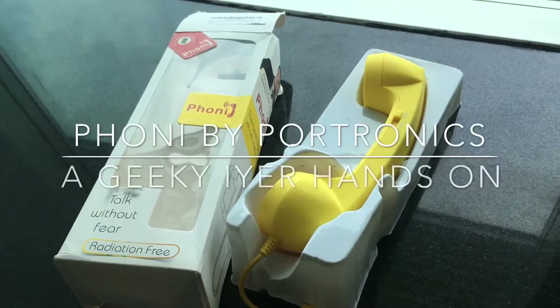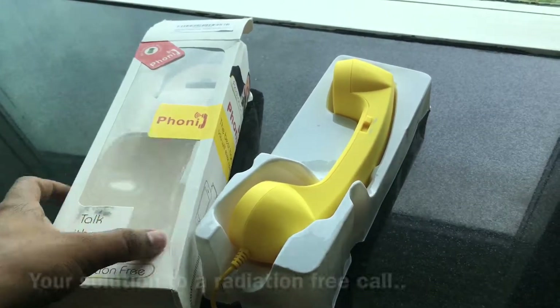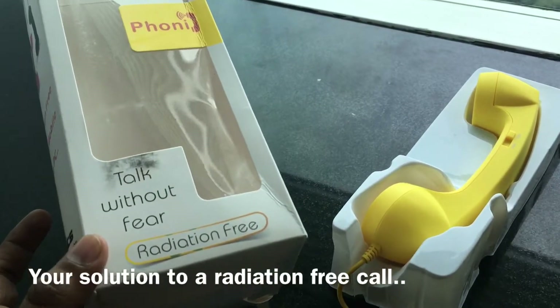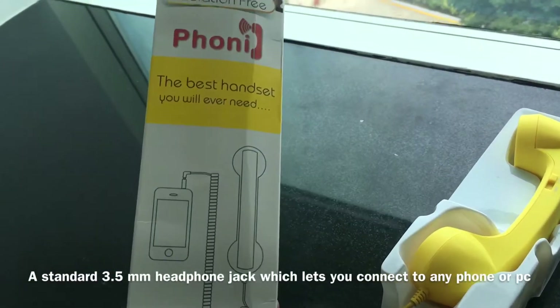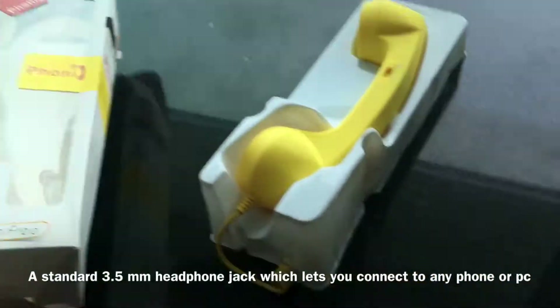Hi guys, welcome to Geekia. This time we have a very unusual product — it's called Got Phony. It's something which you can talk without fear; it is a radiation-free headset or handset where you can speak through on your phone. The best handset you'll ever need.